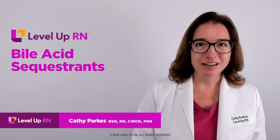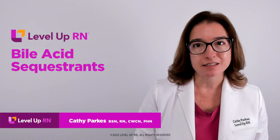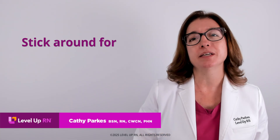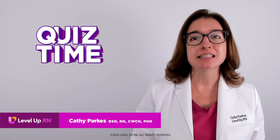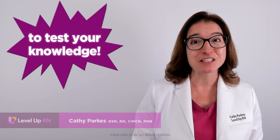Hi, I'm Kathy with Level Up RN. In this video, I will be discussing bile acid sequestrants. At the end of the video, I'm going to give you a little quiz to test your understanding of some of the key facts I'll be going over, so be sure to stay for that.